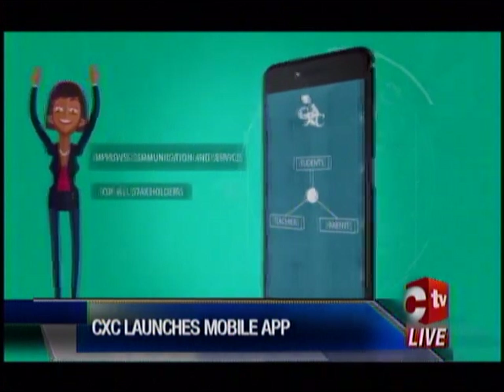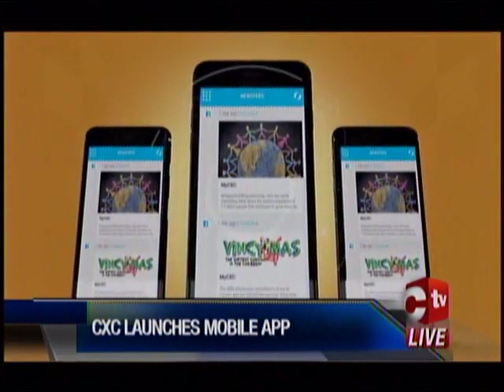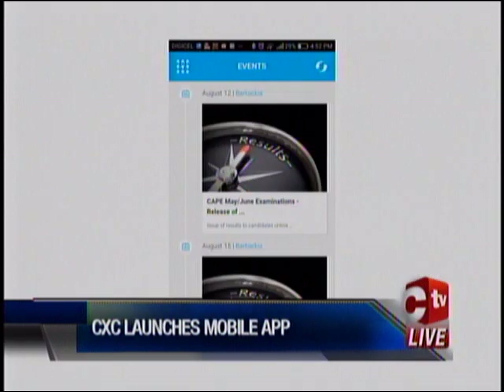CXC has already jumped into the modern telecommunications age with e-marking, e-testing, e-SBAs, and e-authoring.